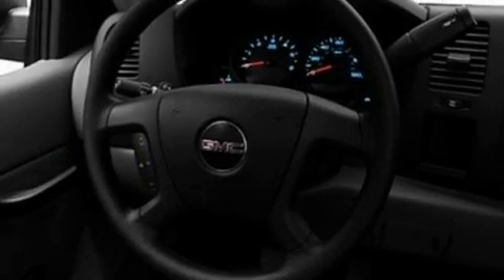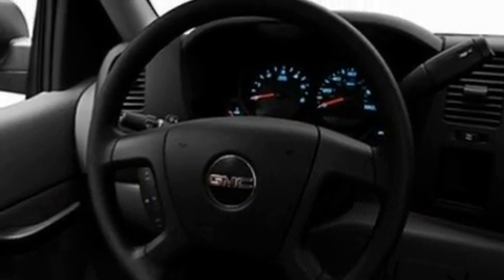Its top features include a passenger-side vanity mirror, a full-size spare tire, a low-tire pressure indicator, traction control and stability control systems, an anti-lock braking system, rear curtain airbags, rear seat child-proof door locks, and an anti-theft protection system.